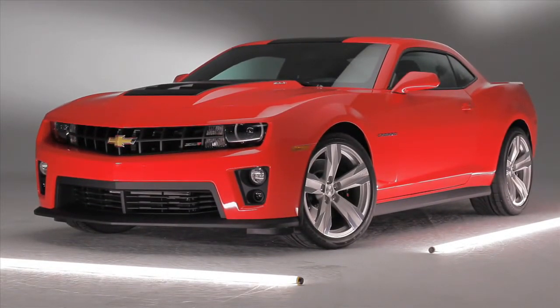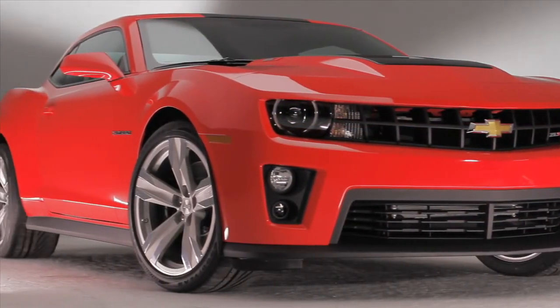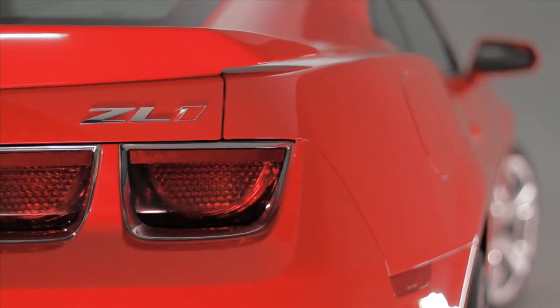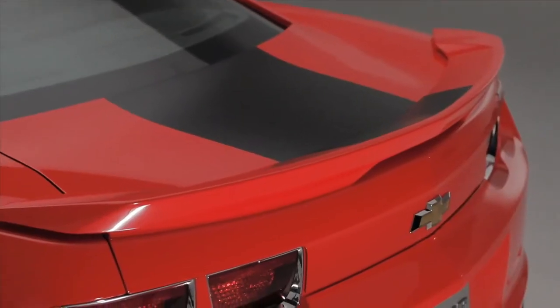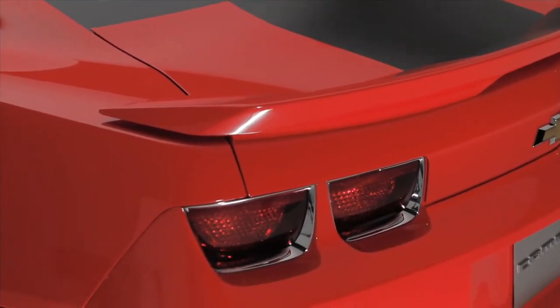Although Camaro trumped the Mustang in sales last year, that kind of torque is cheap on Street and Strip, where Ford has been eating Chevy's lunch one quarter mile at a time. And not just with the 5.0 either. Camaro fans haven't had an answer for the 550hp Shelby GT500 or the new Boss 302. Until now.